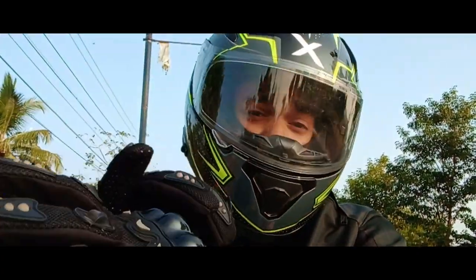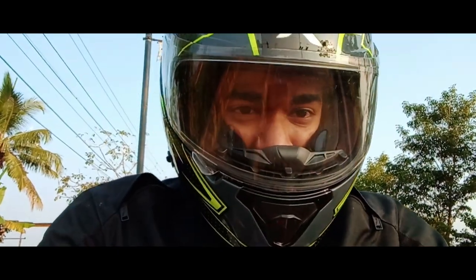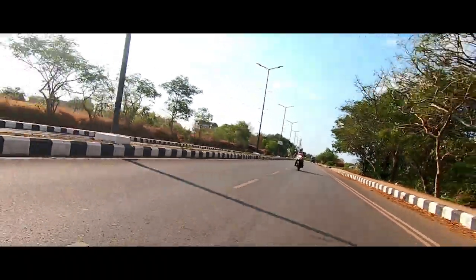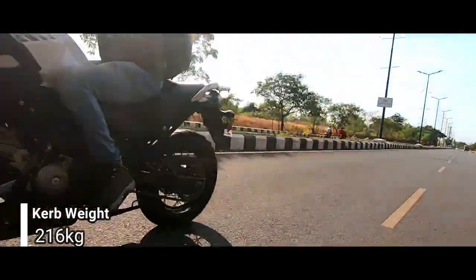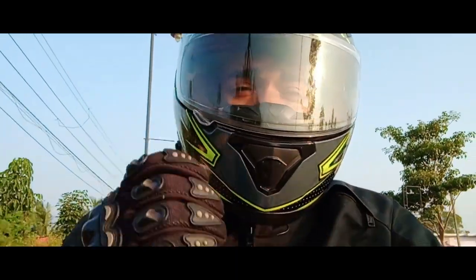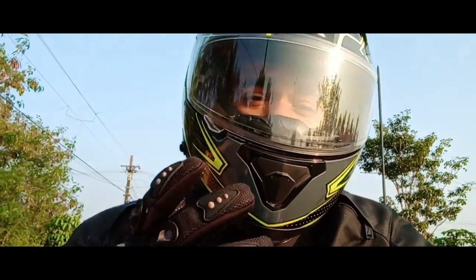Is this the middleweight adventure motorcycle India has been waiting for? Well, it's time to find out. The moment you set off, you are greeted by a wonderful torque band delivered very linearly from the supremely refined V-twin engine.